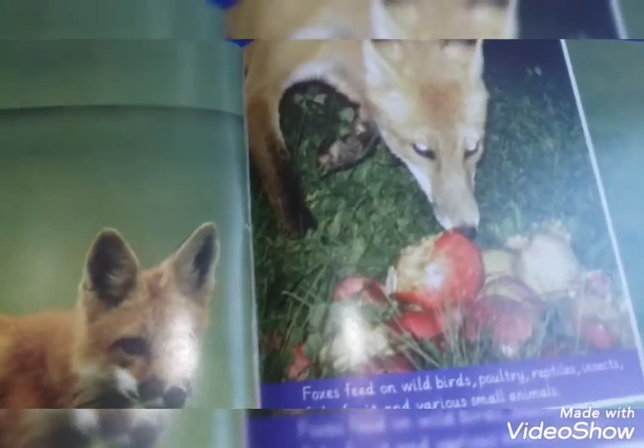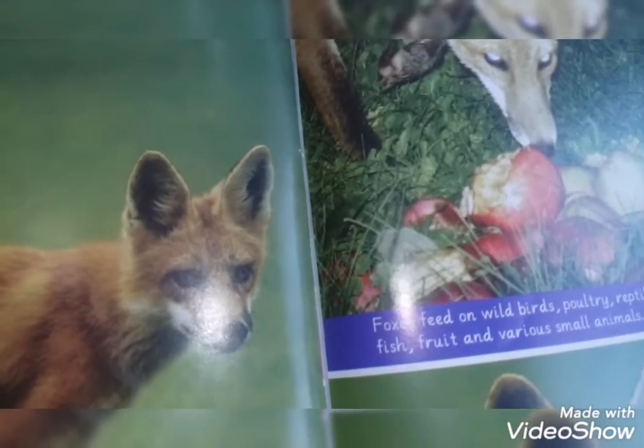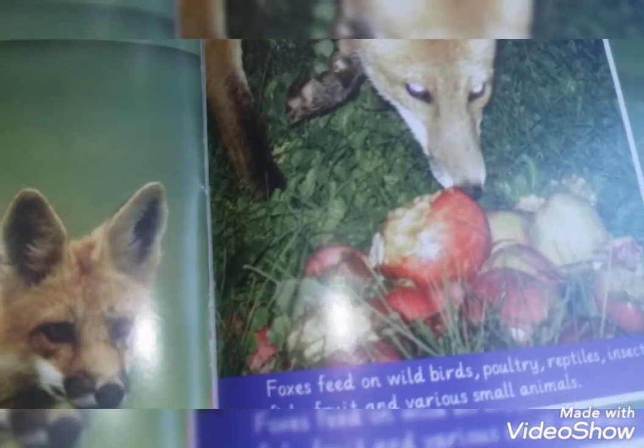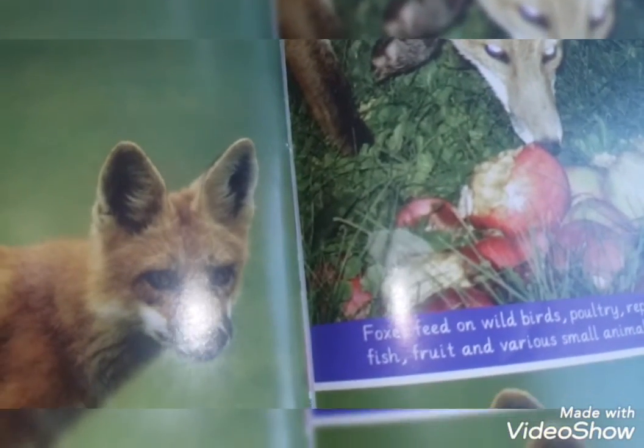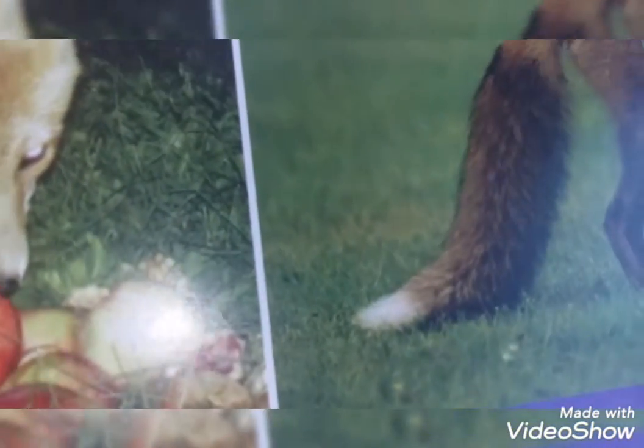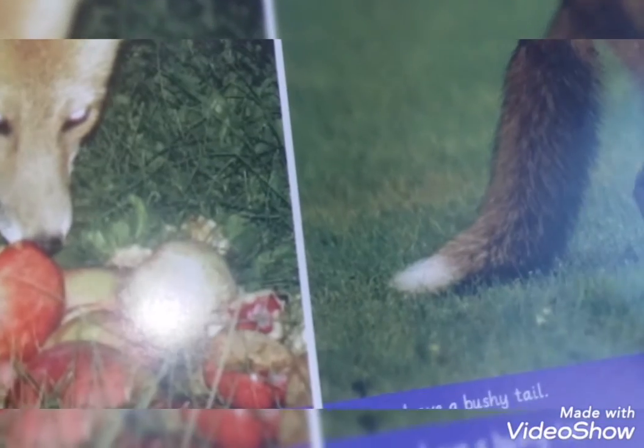Look at the first picture — the fox feeds on white birds, poultry, reptiles, insects, fish, fruit, and various small animals. In another picture you are looking, foxes have a bushy tail.